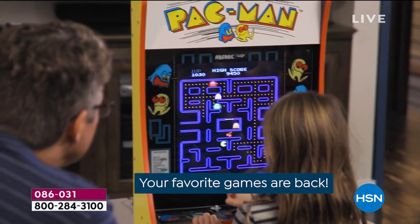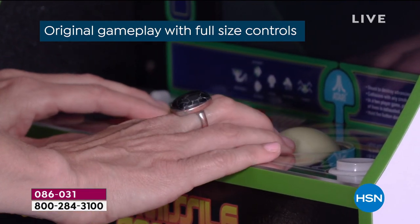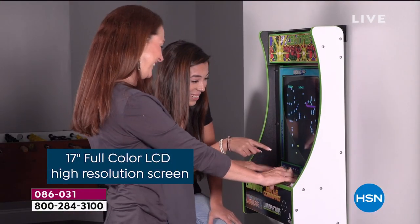It's a brand new day and we have a brand new Today Special. All your favorite video games are back. This is the original gameplay full-size screen. You've got the original artwork and the joystick.